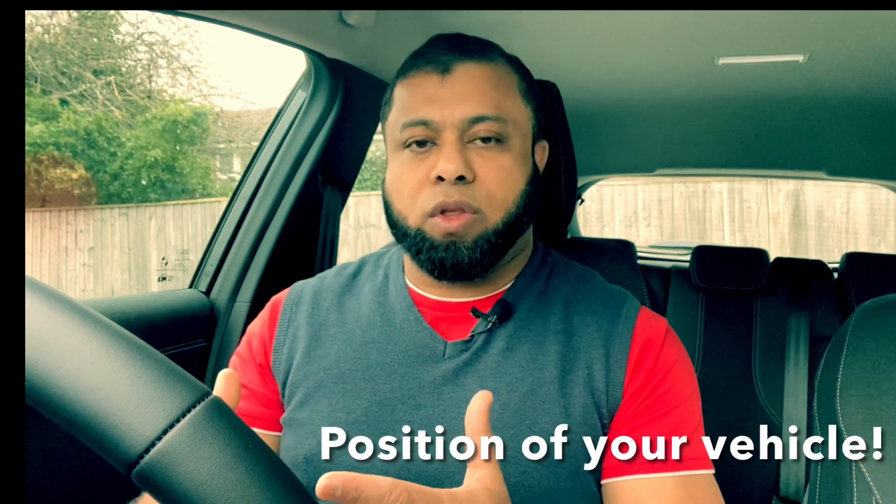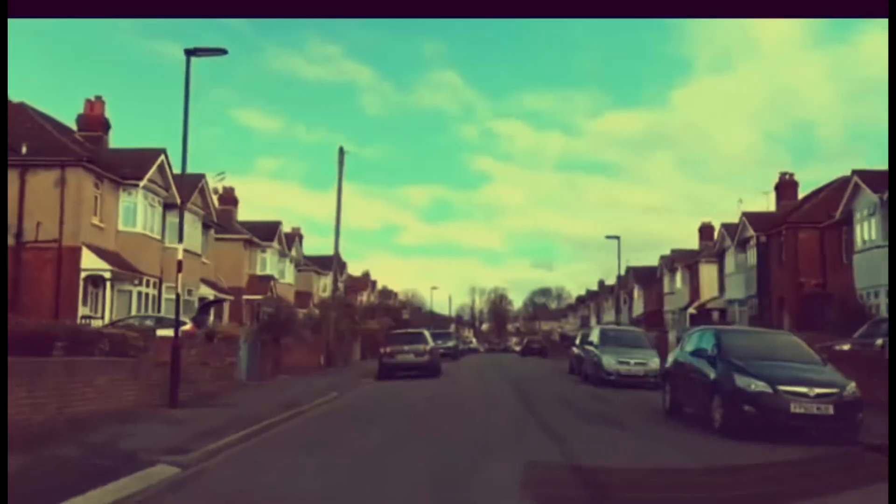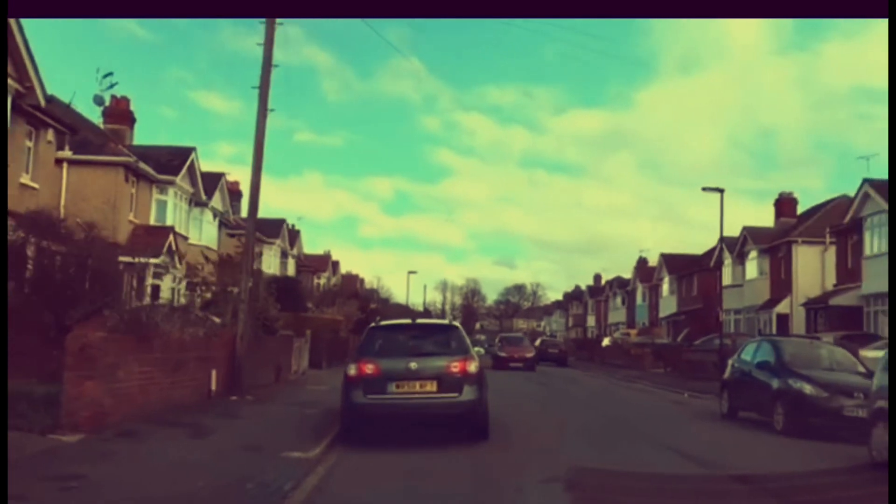Then we have the position of your car. Many learners don't think that the way they position their car is a signal, but it is. For example, on a narrow road, if you pull into a gap and stick your nose out, the car behind knows you are about to move off again — if you keep straight, they'll think you are parking. If you want to go right, position slightly to the right; if you want to go left, stay on the left. The position of your car tells others what you are about to do.